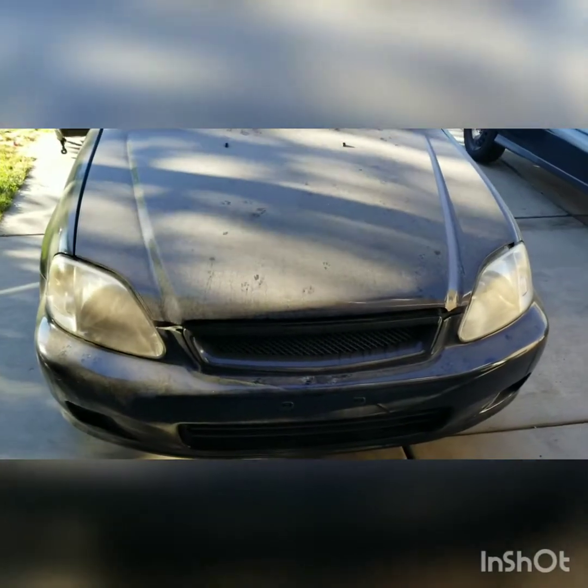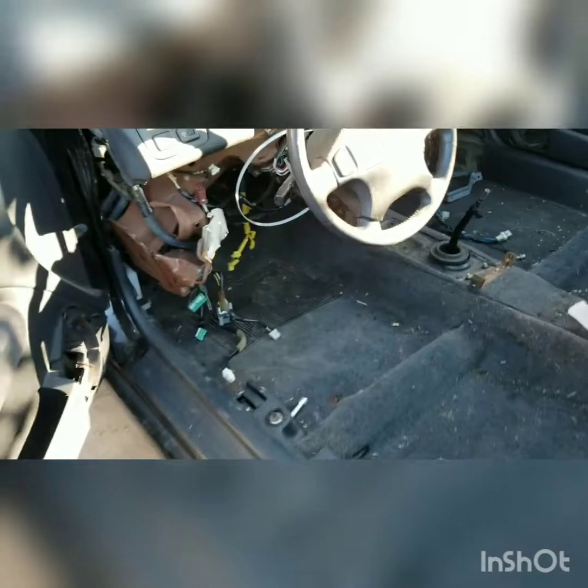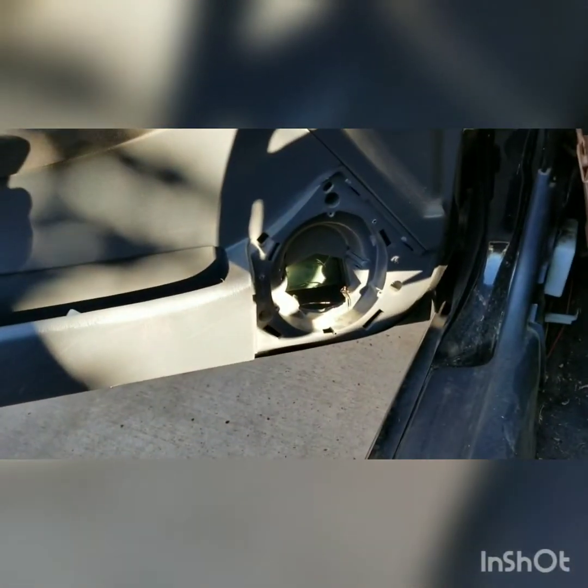Hi guys, this is a 2000 Honda Civic Si. As you can see, I picked it up at an auction. It was a death recovery vehicle. Some people stole this car just for the cluster — some of the parts missing there: seats, speakers and covers.